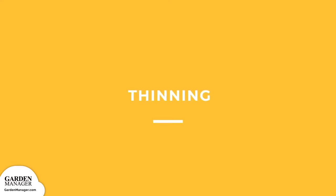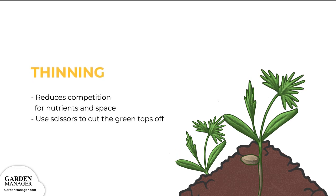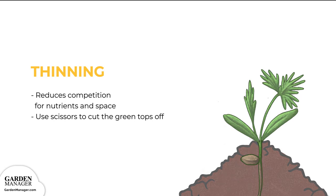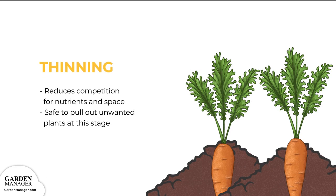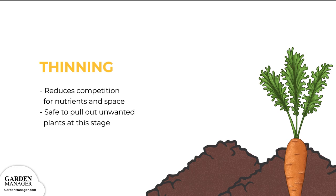Thinning: This is an important step, because it reduces competition for nutrients and space, allowing for better and bigger carrots. When your plants reach 4 inches in height, thin your carrots so that there's about 2 inches between each carrot. Simply use a pair of scissors to cut the green tops off the carrots you're thinning, because pulling the young plants out can cause damage to their neighboring plant roots. Thin again once the carrots are larger, so that each plant stands 4 inches apart. At this stage, it's safe to thin by pulling out the unwanted plants, since roots are established and developed enough to prevent any damage to their neighbors.